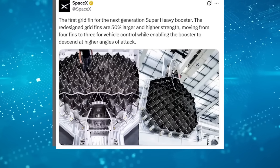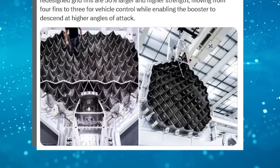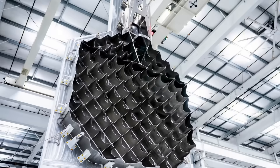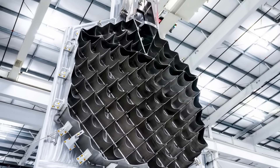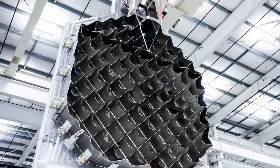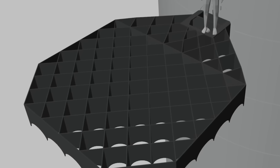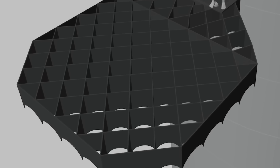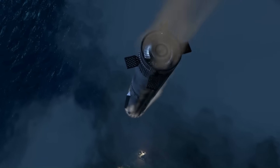Photos shared by SpaceX confirm that the V3 fins are 50% larger than the old ones. Musk himself joked about them looking like giant waffles, and that description is not far from reality. Their new octagonal shape makes them stand out instantly compared to earlier boosters. But size alone isn't the only difference — these fins are much heavier, weighing in at around 3 tons each. That extra mass is the result of stronger materials and the addition of new catching hardware. For the first time, the same structure that guides the booster back will also be used to secure it when the tower arms grab hold during landing.